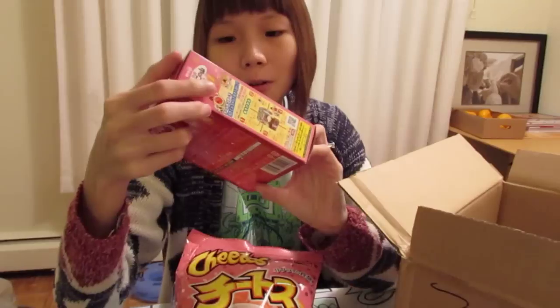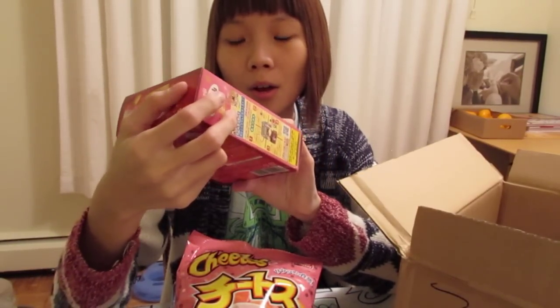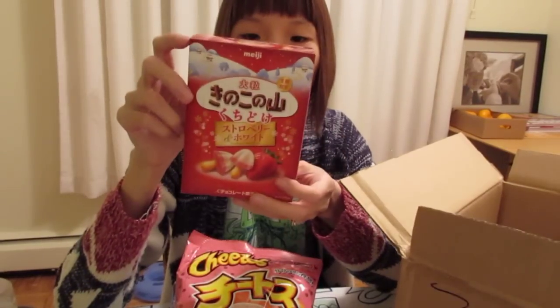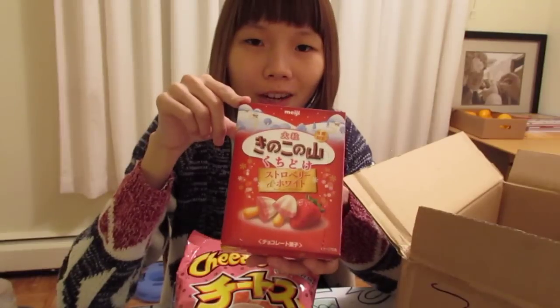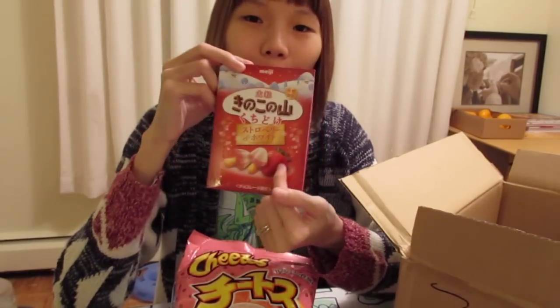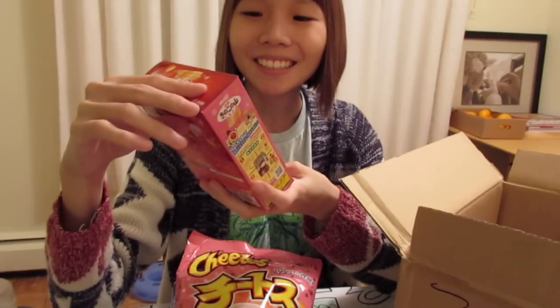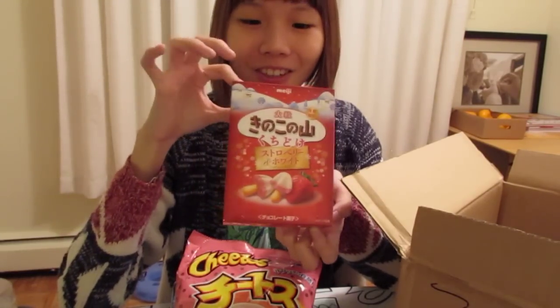This is Kinoko no Yama — it's strawberry and white chocolate flavored. It looks like it snowed on a reddish mushroom. So it's a winter-themed item again.